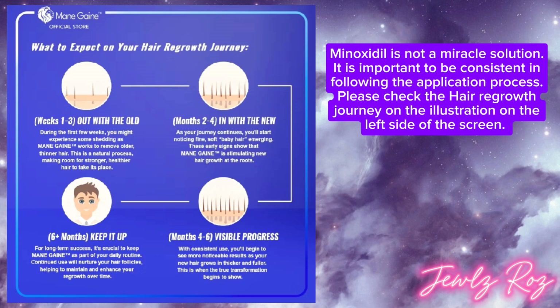Minoxidil is not a miracle solution. It is important to be consistent in following the application process. Please check the hair regrowth journey in the illustration on the left side of the screen.